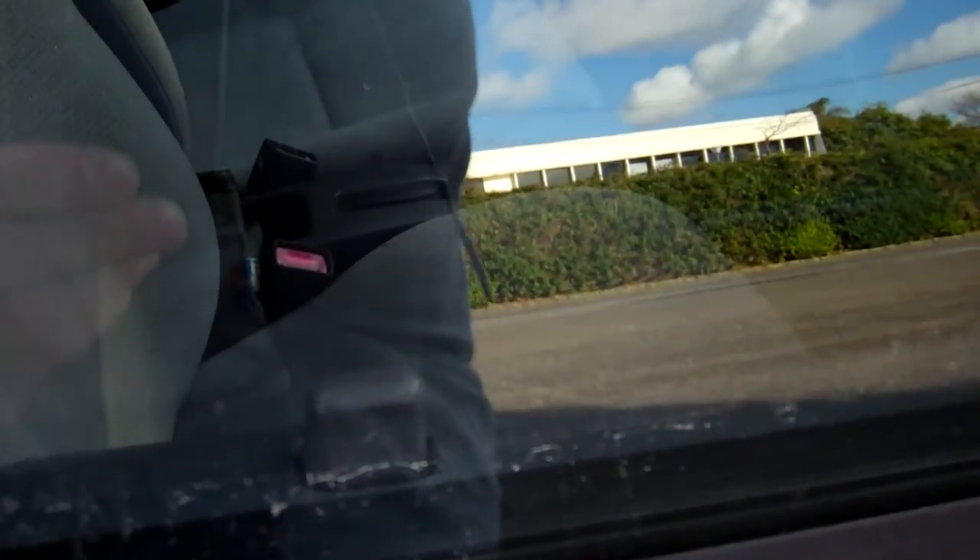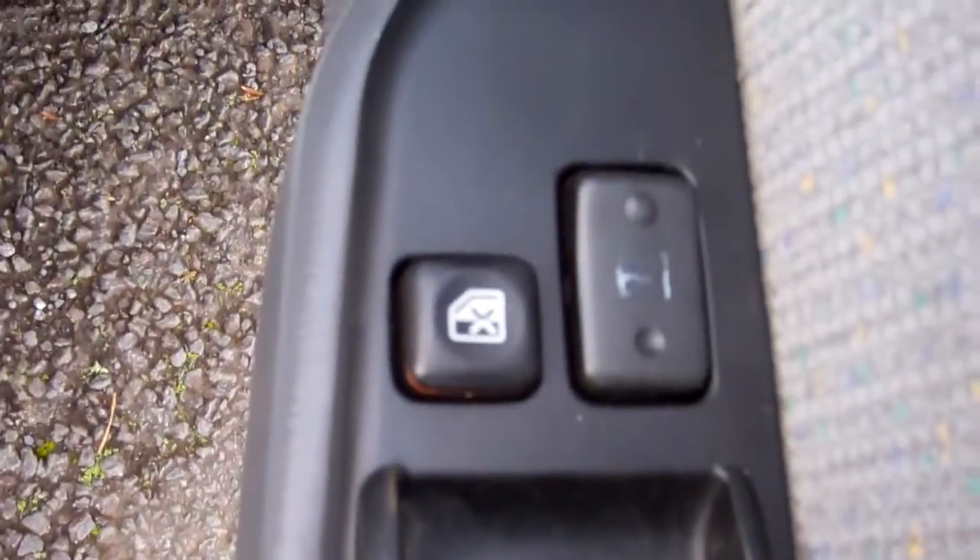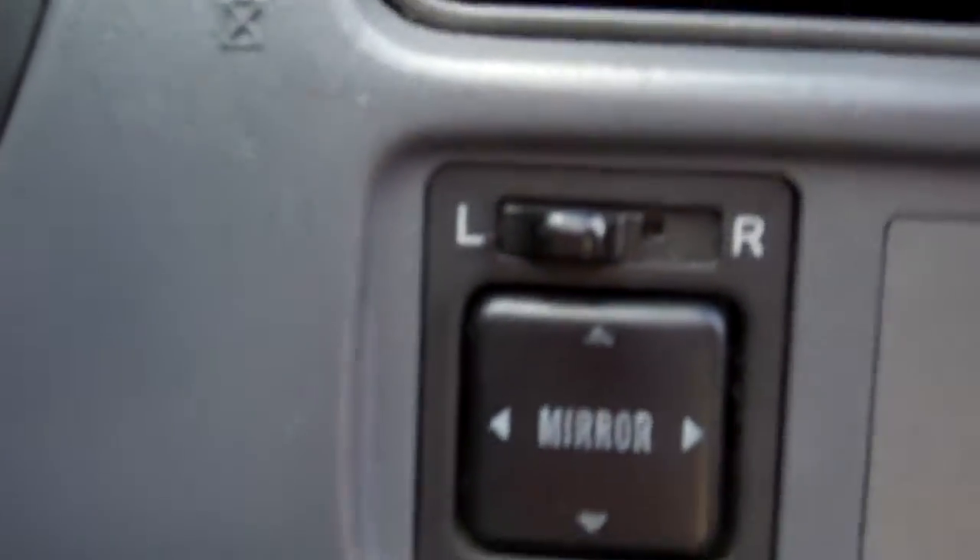We've got two keys with this model, and that's central locking. We've got full electric window controls and wing mirror controls, as you can see there. This vehicle will have a brand new warrant of fitness when it's sold.